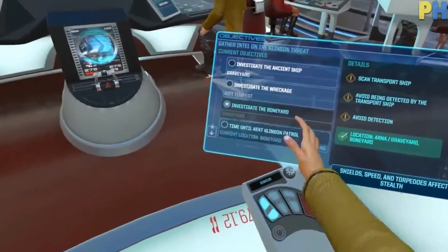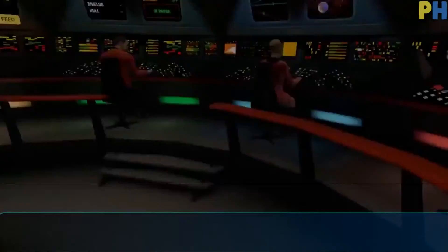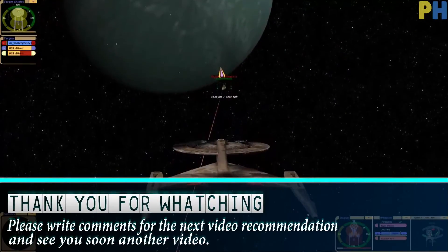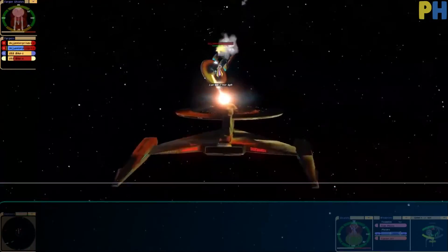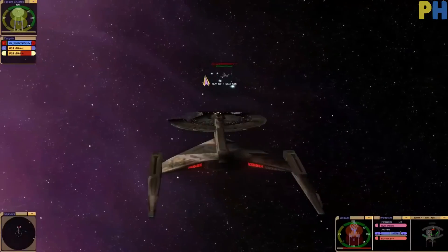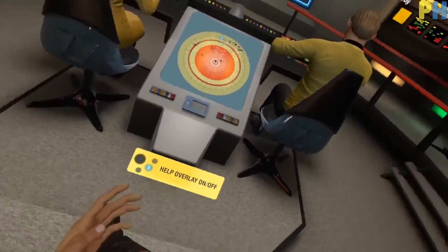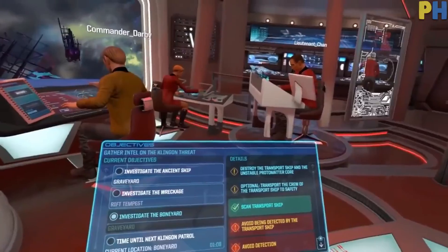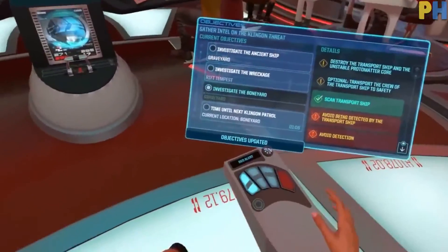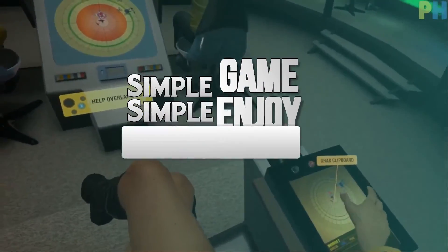That's the list of six best Star Trek games of 2021 — thank you very much for watching our video. Hopefully our game recommendations can be useful for all of you. If you have any suggestions or want to recommend another good game, you can post a comment below. We all say: simple game, simple enjoy — see you in the next video!